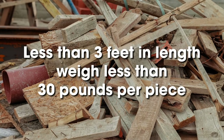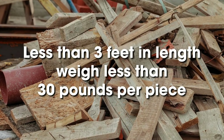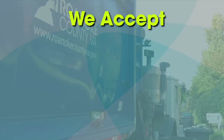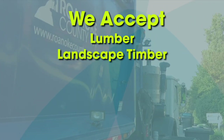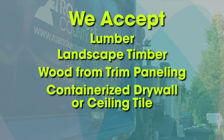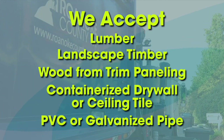This construction material must be less than 3 feet in length and weigh less than 30 pounds per piece. We accept lumber, landscape timber, wood from tree paneling, small amounts of containerized drywall or ceiling tile, and PVC or galvanized pipe.